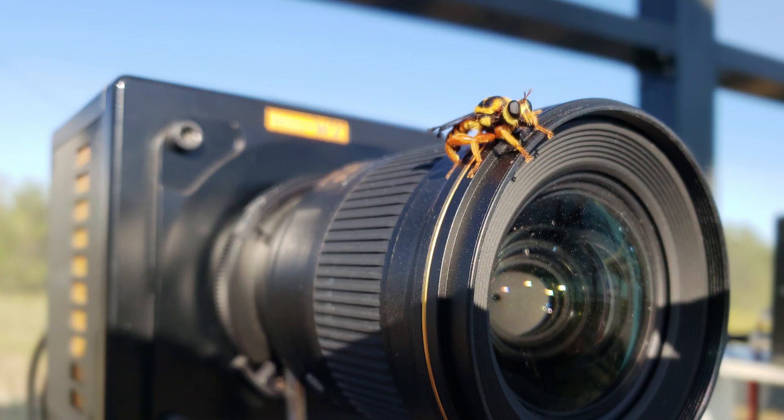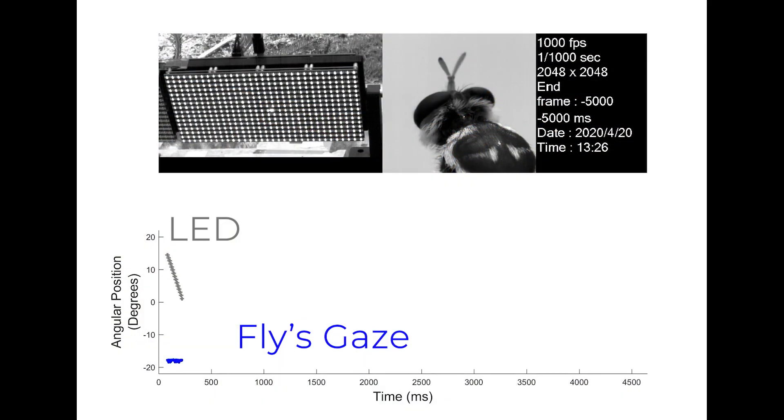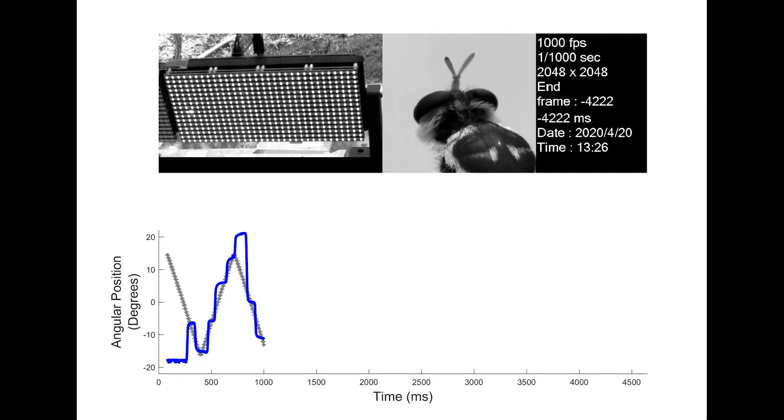To test whether robber flies merely react to or can predict the movements of these lights, we used high-speed cameras and custom software to figure out the precise angle of the fly's eyes relative to a moving LED. We found that saffron robber flies do indeed employ predictive saccades: their gaze would point about two and a half degrees ahead of the LED, fixate on it until the simulated beetle caught up, then saccade to two degrees ahead of where it would be next.